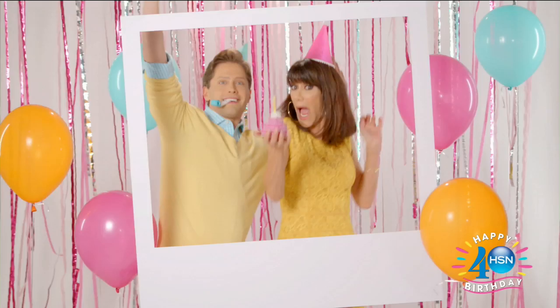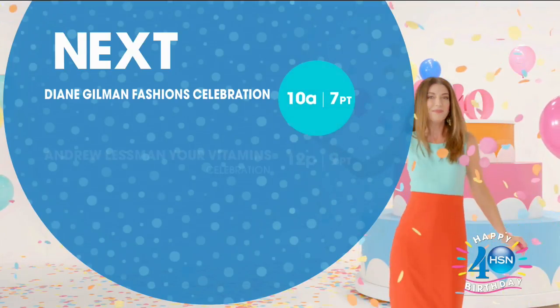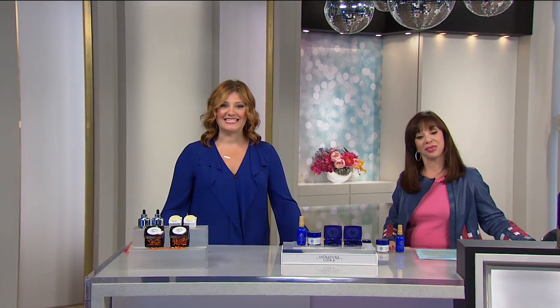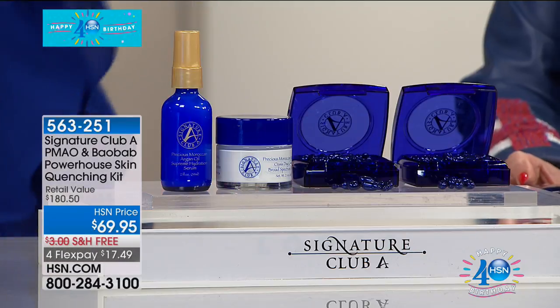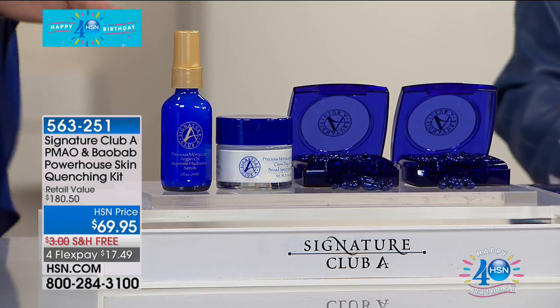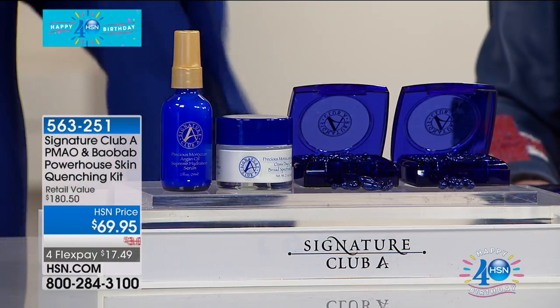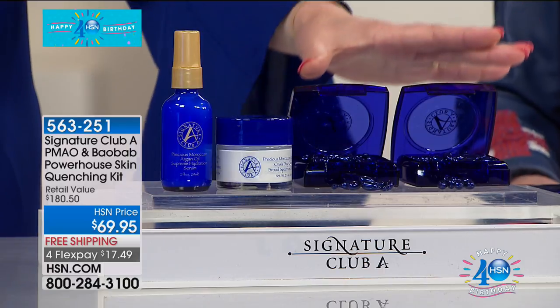Good morning, welcome into HSN. We're celebrating our 40th birthday in grand style. Who better to have at a party than Adrienne, who's almost been here for 40 years. When it comes to Argan and Baobab — the dynamic duo — this configuration we're offering for birthday month is brand new today, and we're going to double it up. For $69.95, let's walk through everything you're going to get. If you need the ultimate in hydration, you want Adrienne's Argan oil with the Baobab. Just the capsules alone are a $90 value — those are your double night cream Argan and Baobab skin-balancing capsules.